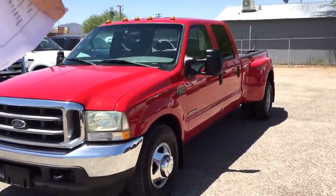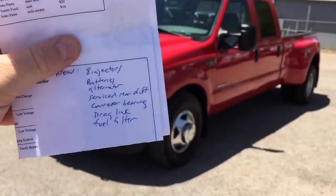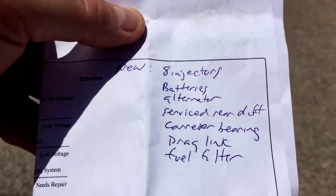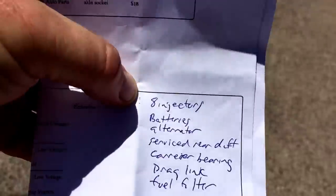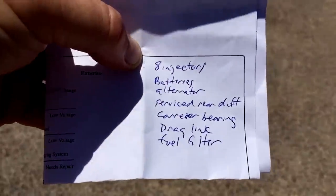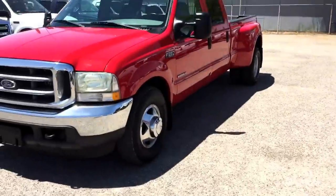This clearly was towing a two or three car hauler. When we did our inspection, we realized it was like a race car without a trailer because it had high performance injectors — you could hardly drive it without 10,000 pounds behind it. So we took those injectors out, bought eight remanufactured regular injectors, and put them in. Now you can drive it without a trailer. Batteries are new, alternator's new, serviced the rear differential, carrier bearing is new, drag link and fuel filter done.